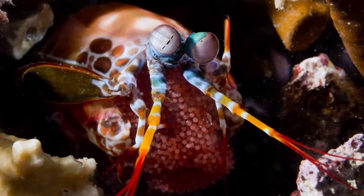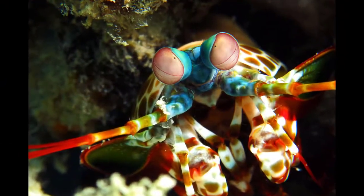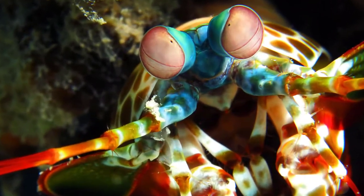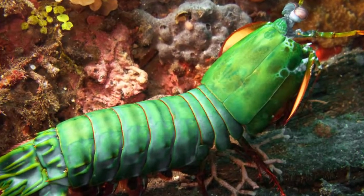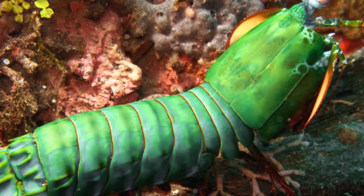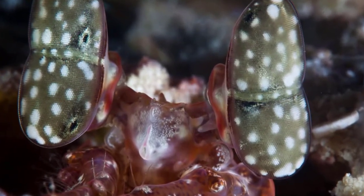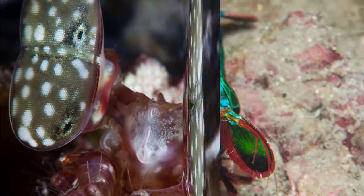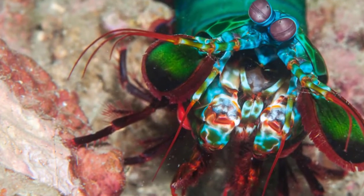Interesting facts about the mantis shrimp. The mantis shrimp is armed with some astonishing features that make them highly attractive. There are numerous animals in the ocean, but the mantis shrimp is the most overlooked among all. They are extremely pretty and brilliant hunters.